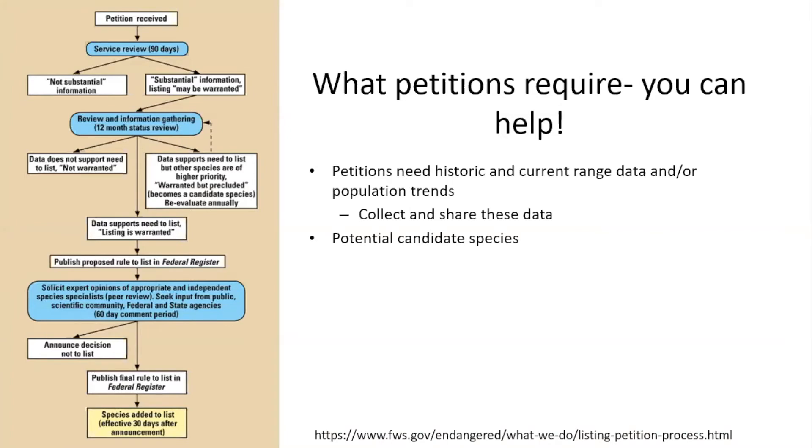Another component of listing is threats. We need past and current range information, and we also need to know what the species is threatened by. Under the ESA, we need to prove threats under five factors: habitat loss, disease and predation, over-utilization, other factors like climate change or invasive species, and inadequacy of regulatory mechanisms — basically proving the species isn't already protected at the state level.